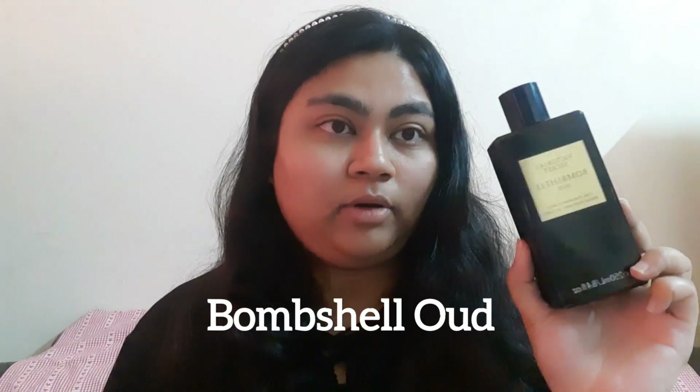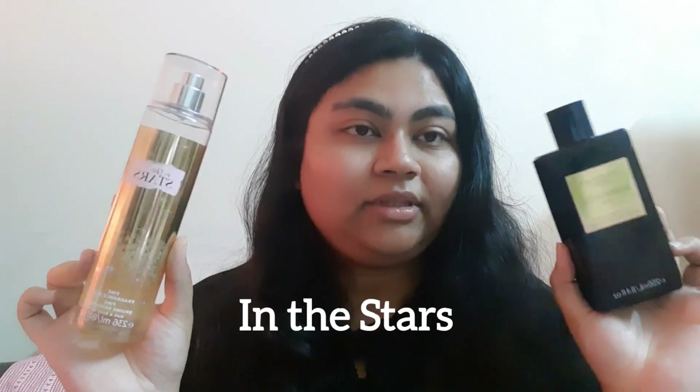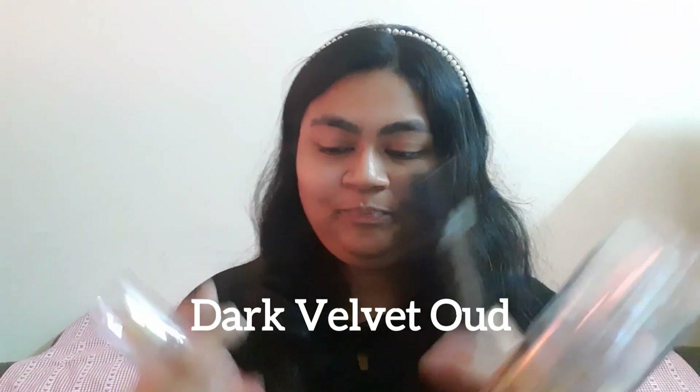After this, Diwali comes. For me Diwali is more of a night time with all the lights and fireworks, so last year I wore Bombshell Oud — that's why it reminds me so much of Diwali. From Bath and Body Works you can also try In the Stars, and they also have a Dark Velvet Oud. So here are a couple of oud scents perfect for Diwali.